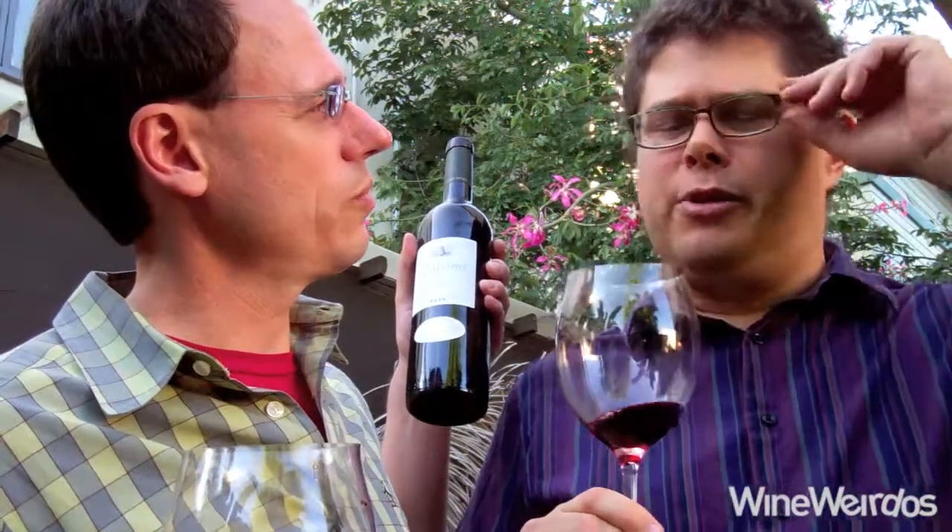I bet this may open up. As the oak blows away, it could help. Also, I could see putting a few more years on this. Being an 06, it does have some age, and that's probably helped a lot from how it was when it was younger. But still, the oak is so cloying right now — it's really marring the wine. If I could go back, I'd recork this, wait another five years, and try it again.